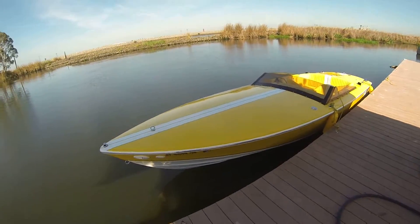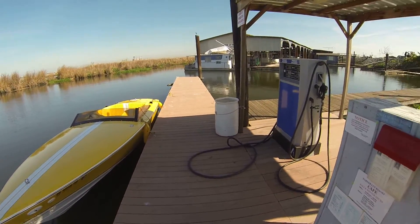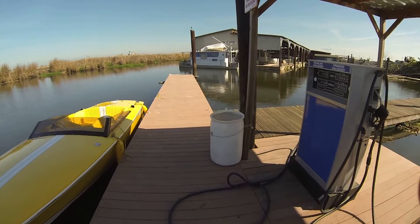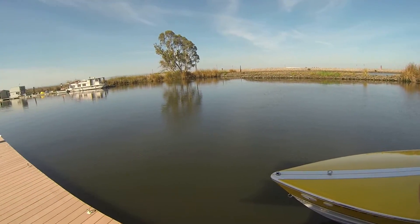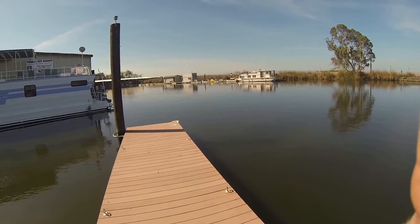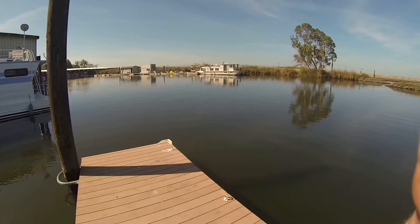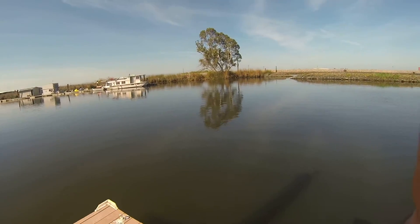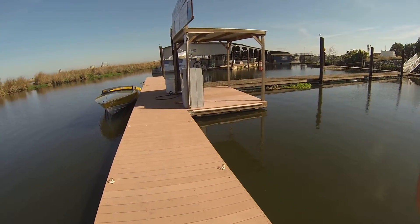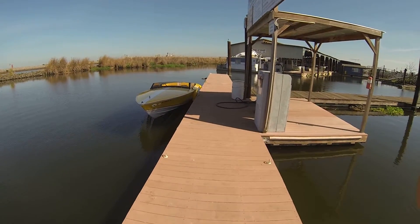We're here to fill up the gas guzzler, and then we'll be on our way again. This is a great place to get gas when you're out having a great time on the Delta. What I usually do is fill the boat up before I head back in, so when I come out another day, I've got a nice full tank and don't have to worry about running out.